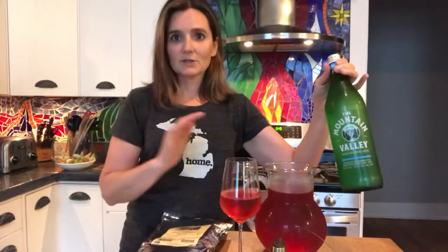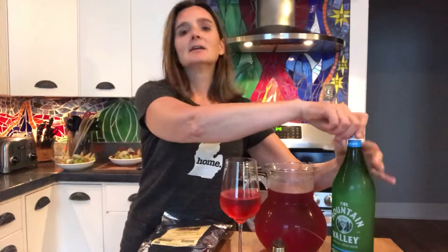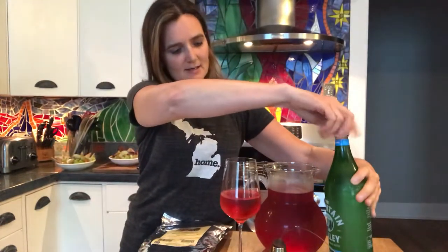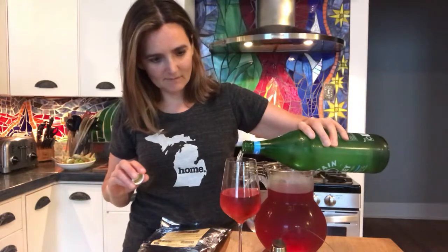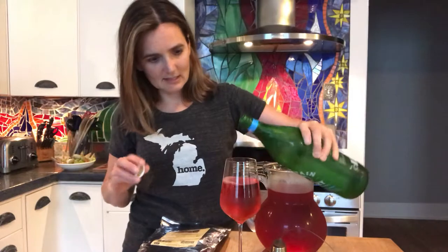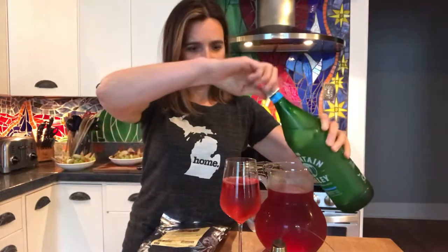Sometimes I also add in sparkling water so that I have like a sparkling rosé — non-alcoholic. This is Mountain Valley sparkling spring water, which is from Arkansas from the Ozarks. I love this brand; it's full of minerals. So I'll just add in some of this.